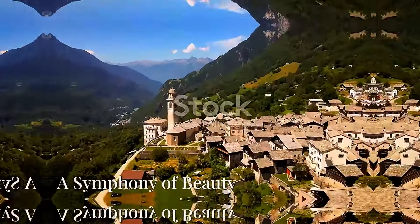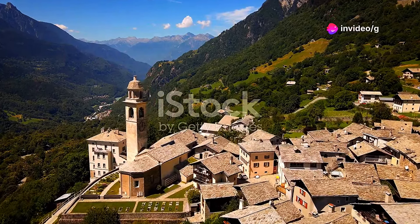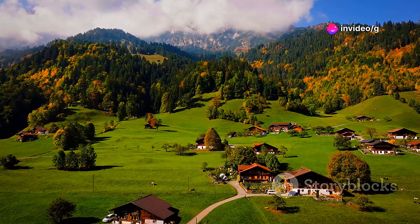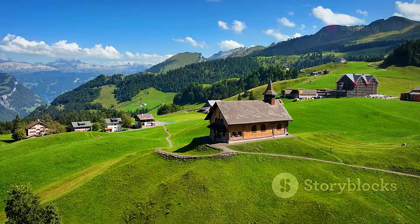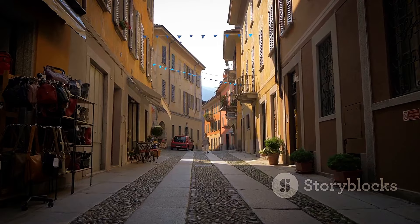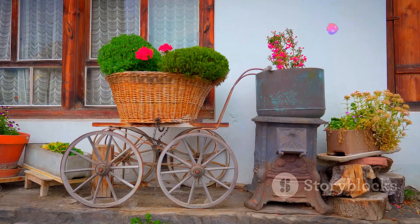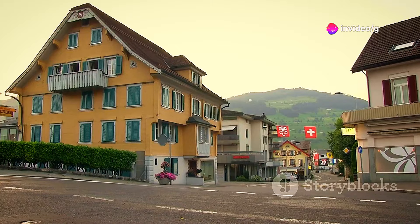Often hailed as the most beautiful village in Switzerland, Soglio is a sight to behold. Perched high above the valley floor, its sun-drenched piazza offers breathtaking mountain views. Wander through narrow cobblestone streets, admire elegant palazzi adorned with colorful flowers, and soak up the peaceful ambiance of the Swiss Alps.